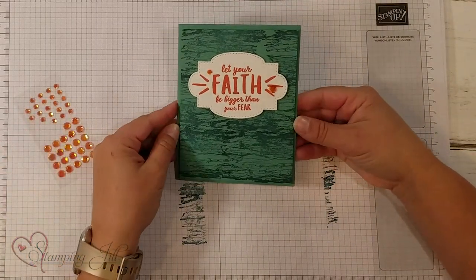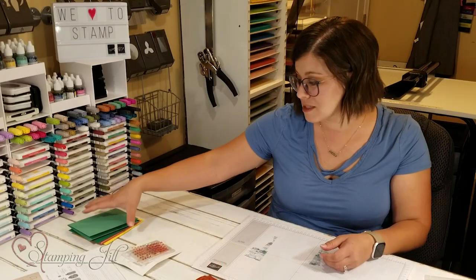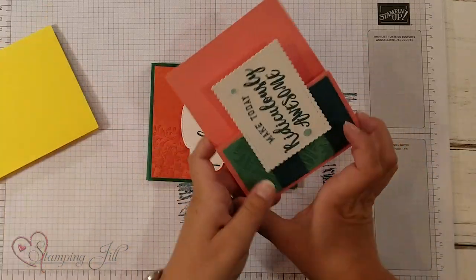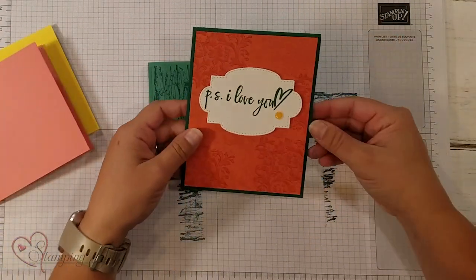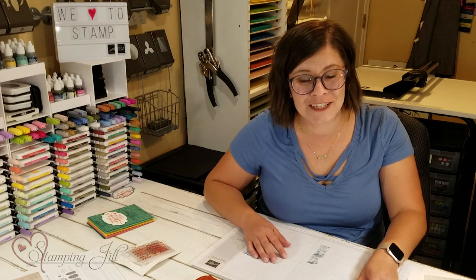And there you have it — Let Your Faith Be Bigger Than Your Fear. Let me bring in a few other samples that I've made using these products. Here's You Are My Sunshine, Make Today Ridiculously Awesome, and P.S. I Love You. I have loved this new catalog. There's so much in it to play with and enjoy, and these are just a few of my very favorites.